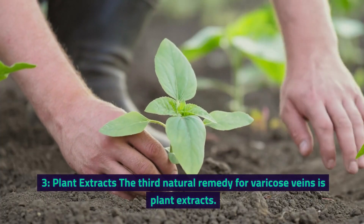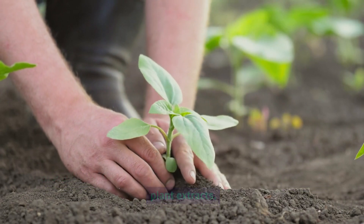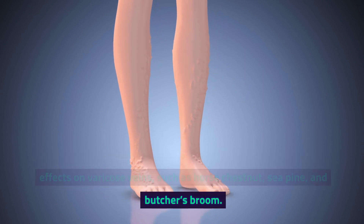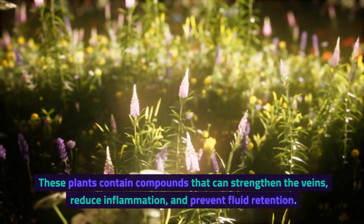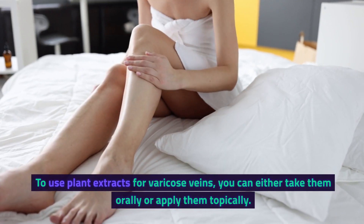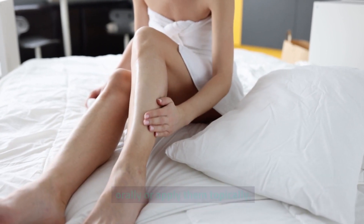3. Plant Extracts. The third natural remedy for varicose veins is plant extracts. There are some plants that have been shown to have beneficial effects on varicose veins, such as horse chestnut, sea pine, and butcher's broom. These plants contain compounds that can strengthen the veins, reduce inflammation, and prevent fluid retention. To use plant extracts for varicose veins, you can either take them orally or apply them topically.